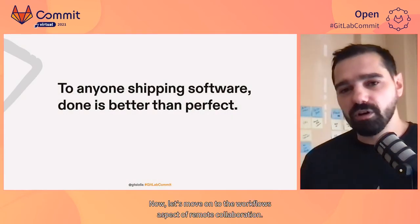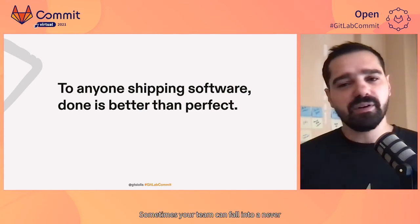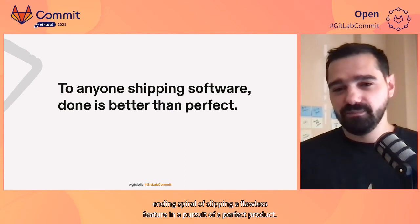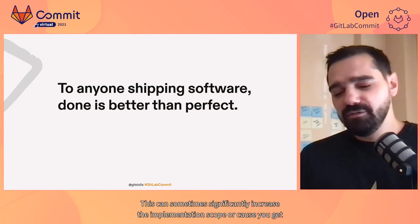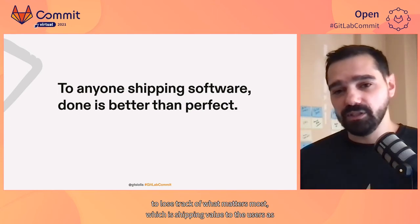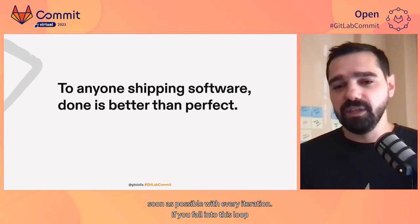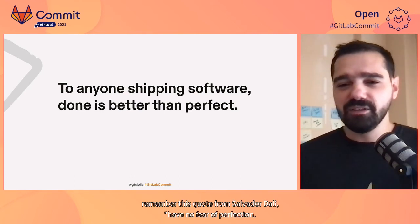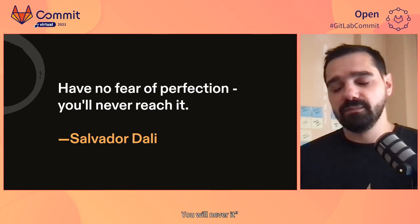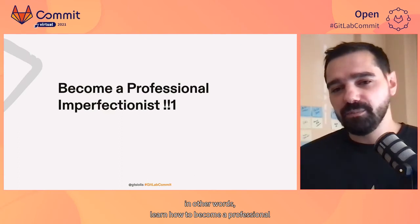Now let's move on to the workflows aspect of remote collaboration. Sometimes your team can fall into a never-ending spiral of shipping a flawless feature in pursuit of a perfect product. This can sometimes significantly increase the implementation scope, or cause you to lose track of what matters most — which is shipping value to users as soon as possible with every iteration. If you fall into this loop, remember this quote from Salvador Dalí: 'Have no fear of perfection — you will never reach it.' In other words, learn how to become a professional imperfectionist.